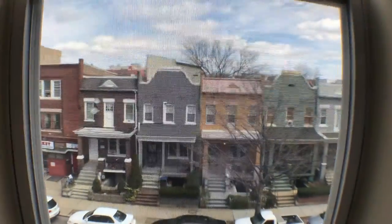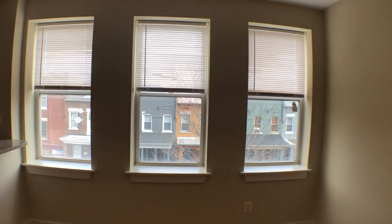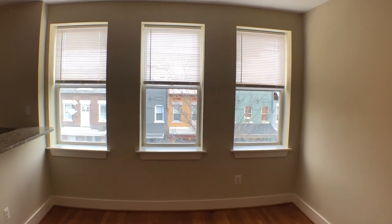Backing up a little bit to bring in the three beautiful windows here. Good morning sunlight.